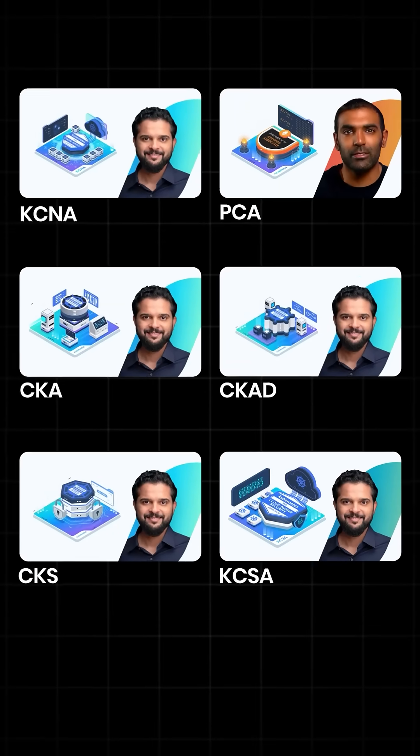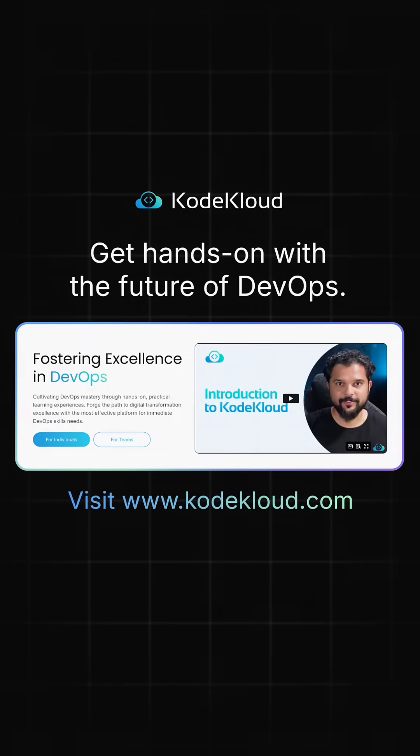If you're interested in Istio and other service meshes, check out our comprehensive CNCF certification courses at codecloud.com.